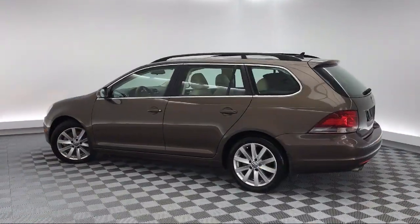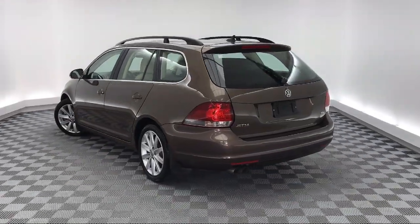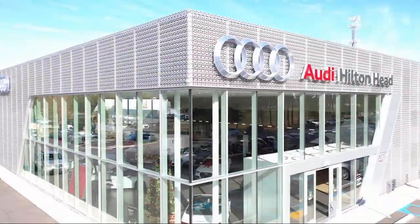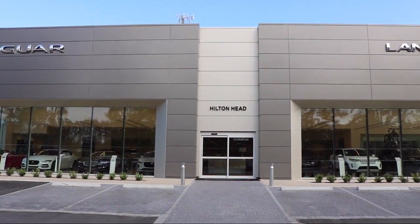Our ultimate goal is simple: zero dissatisfied customers. So come see us today and drive home in a vehicle that's just right for you. We are located at 5001 US 278 in Hardyville.